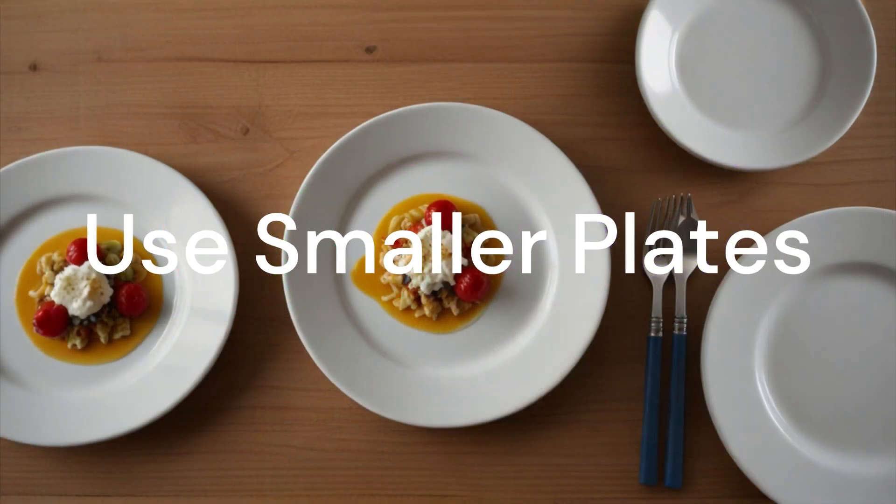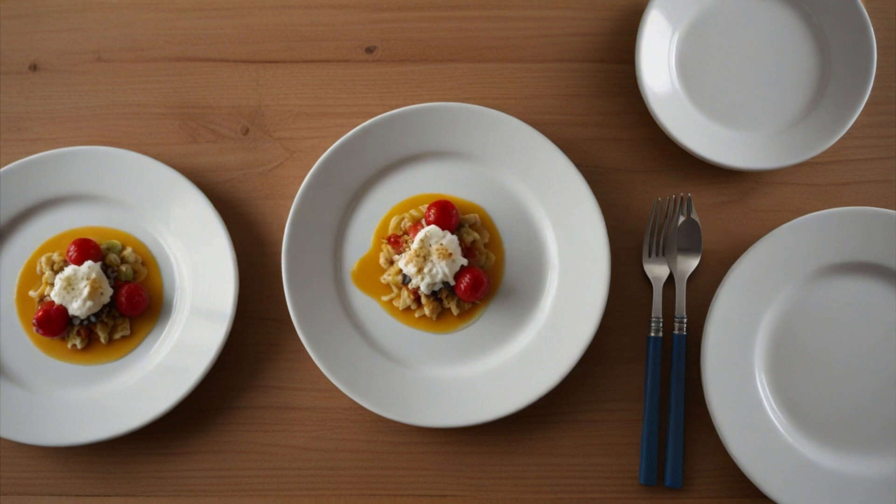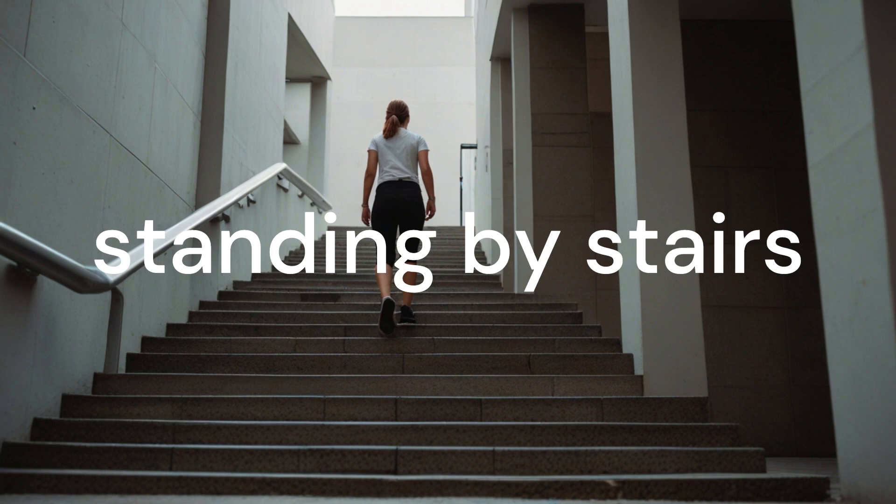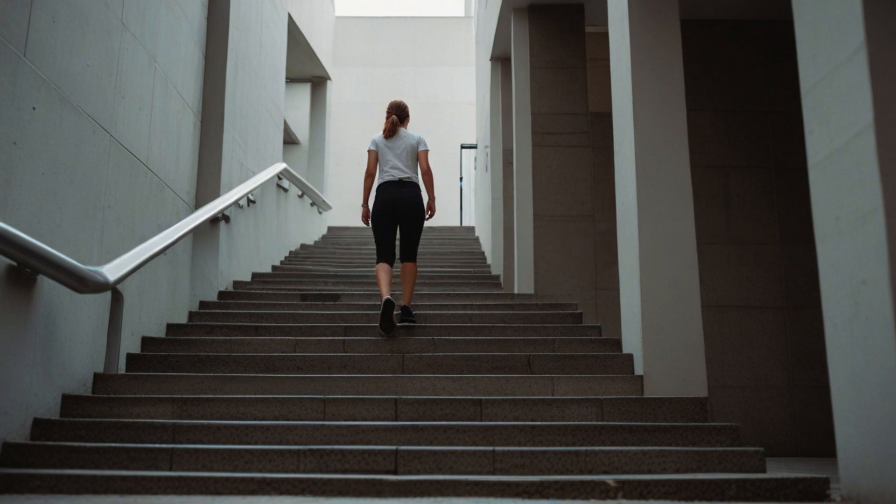Use smaller plates. Switch to smaller plates to control portion sizes. Using smaller plates can trick your brain into thinking you're eating more, helping you manage your calorie intake. Take the stairs whenever you can — climbing stairs not only burns calories but also tones your muscles and improves cardiovascular health.